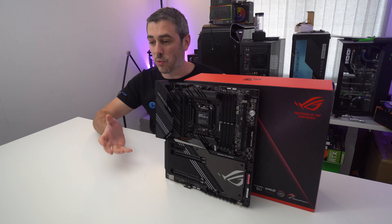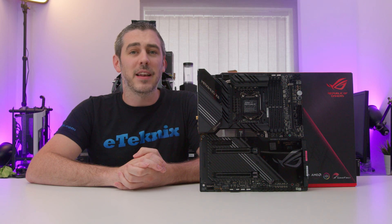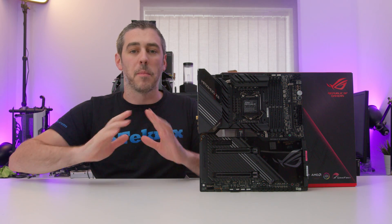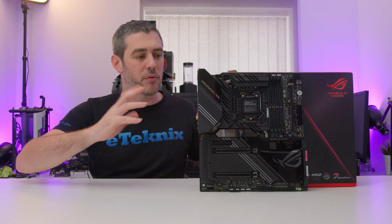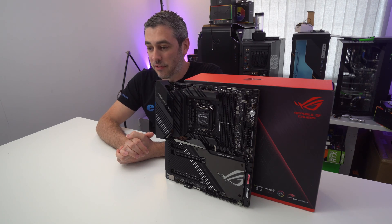Let's start with the board — the MAXIMUS XII EXTREME. This is the next iteration. It's Z490. When it comes to ASUS, it is literally the best of the best, the crème de la crème, the premium all-singing, all-dancing board. But oh my god are you going to pay for it.